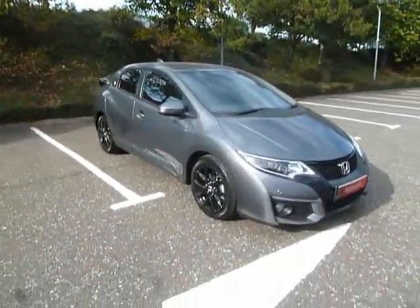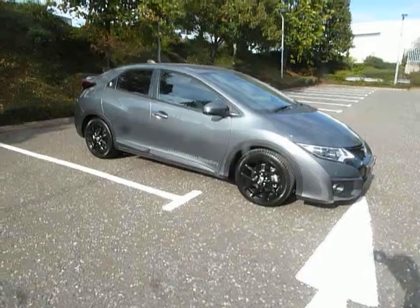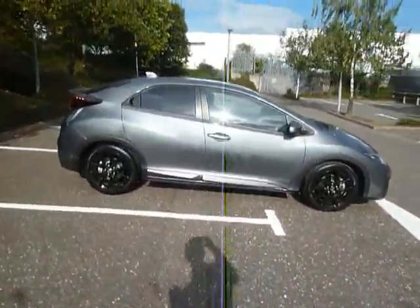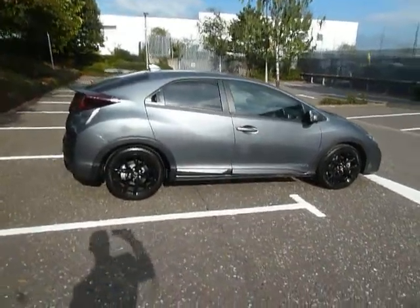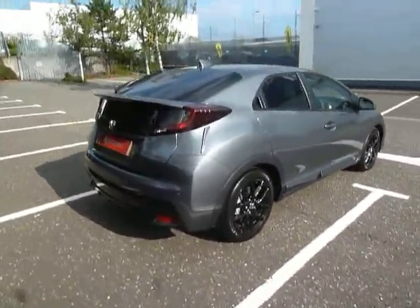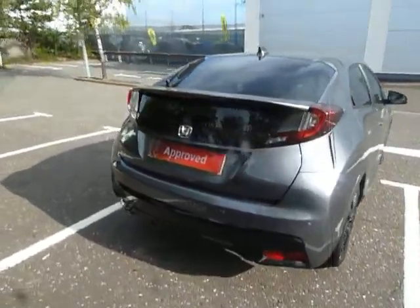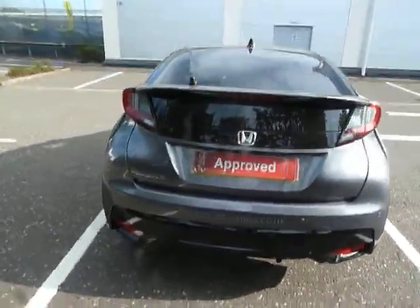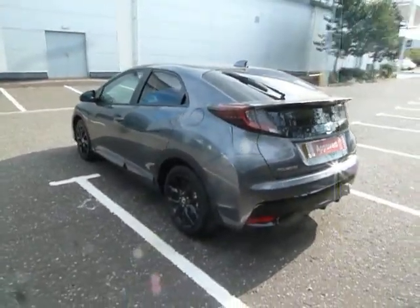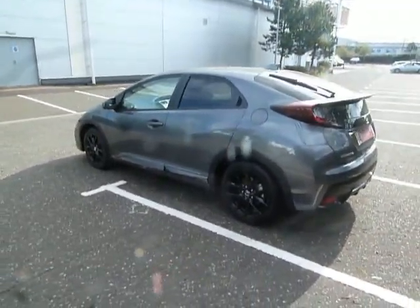Hello and welcome to JT Hughes Honda Shrewsbury. My name is Clark Allen and today I'm going to be showing you around this Honda Civic. This Civic is a Sport, it's a 1.6 diesel, manual and a 5-door. The color of this car is polished metal and this car is a 66 plate — one of our demonstrators, first registered 13th of September 2016.